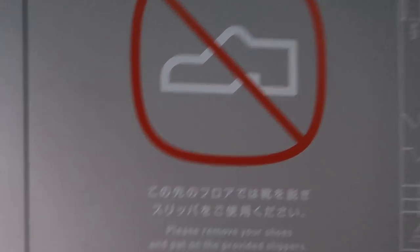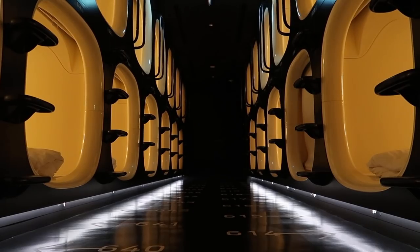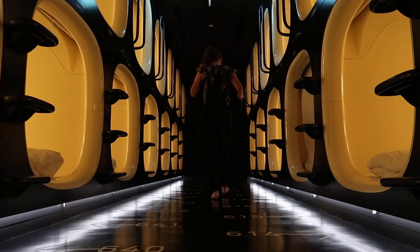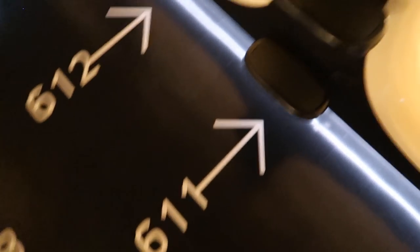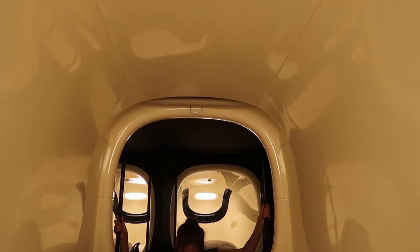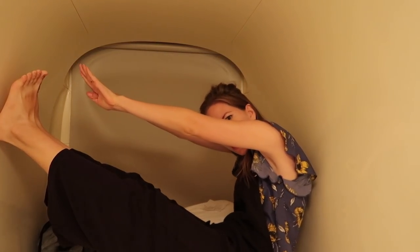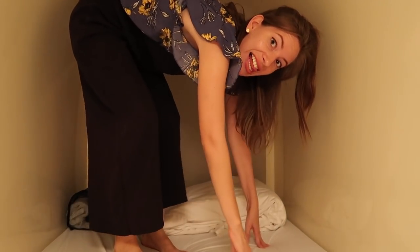Before going into the dorm with all the capsules, we have to take off our shoes and put on slippers. Even though it was the middle of the afternoon, I was ready to explore my pod. First up, a little stretch test to see just how much space there is in one of these capsules. Not bad — I definitely didn't feel claustrophobic in there, so that's a good start.